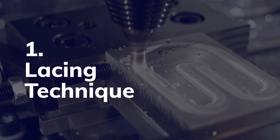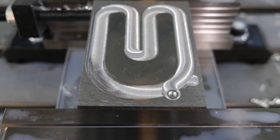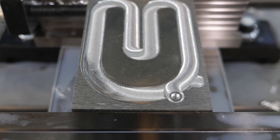First case: the lacing technique. For liquid cold plate parts, for example, a lace can be formed at the end of the weld to close the buckle, ensuring 100% water tightness of the piece.